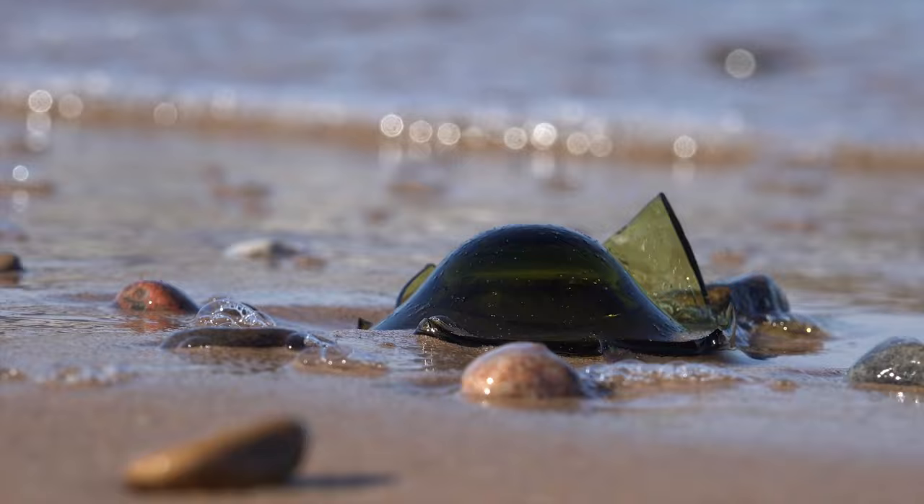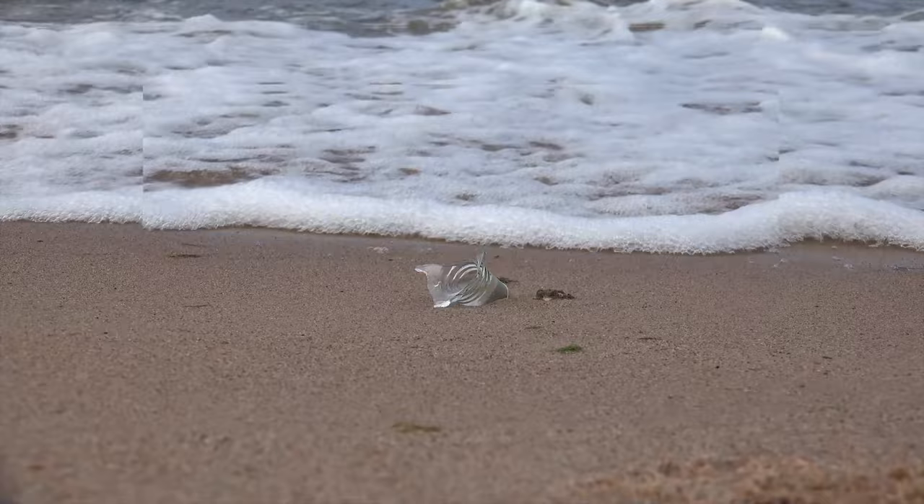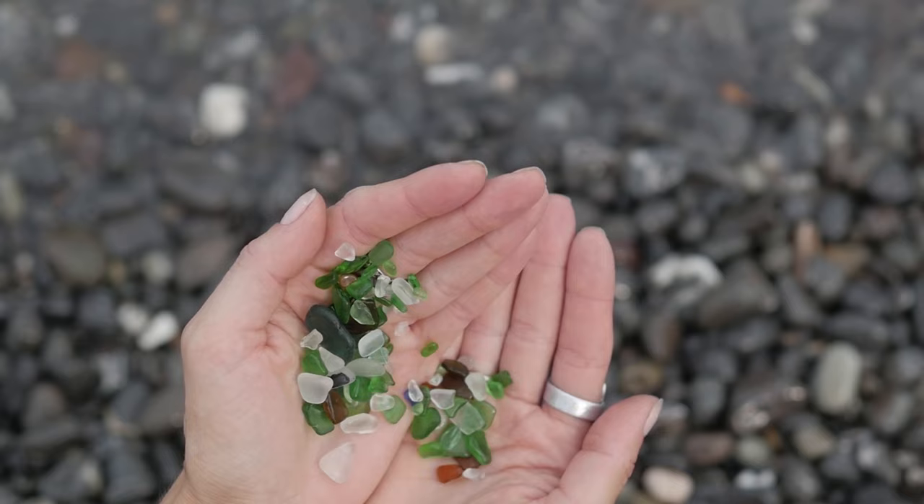The phrase seaglass is sometimes used interchangeably with beach glass, but the two are actually different despite being superficially similar. Unlike seaglass, which comes from the saline water of the seas, beach glass comes from freshwater sources and typically has a less frosted appearance as well as a different pH balance than seaglass.